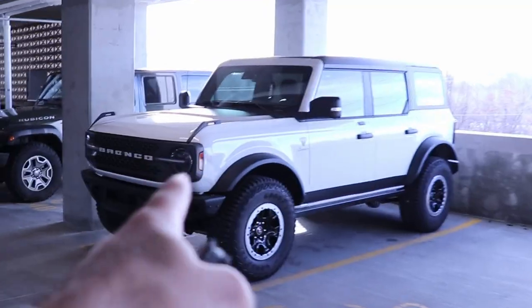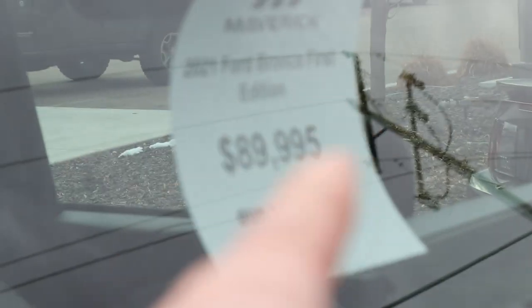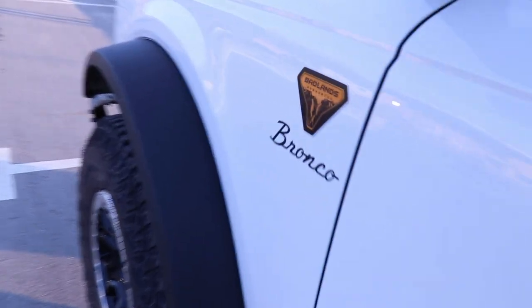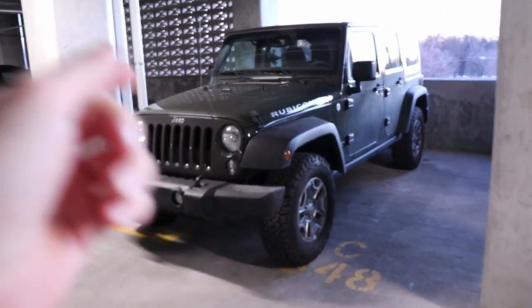The new Ford Bronco Badlands with the Sasquatch Package. If you're a Bronco-obsessed like me, then you've probably been searching anywhere you can to find a Ford Bronco to buy that doesn't have an insane dealer markup. While I was in the middle of my hunt the other day, I ended up finding this Ford Bronco Badlands with the Sasquatch Package. I'm on three Jeep Wranglers, and after spending some time with this Bronco, I realized there are a few features off of the Jeep Wrangler that I really wish the Ford Bronco had. So in this video, I'm going to show you 12 Jeep Wrangler features that the Ford Bronco needs in 2022.